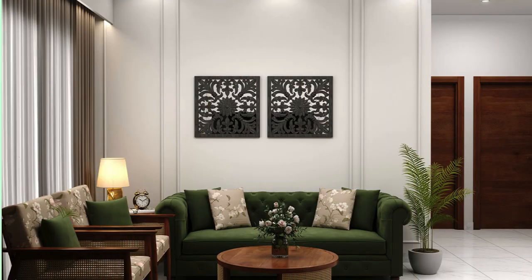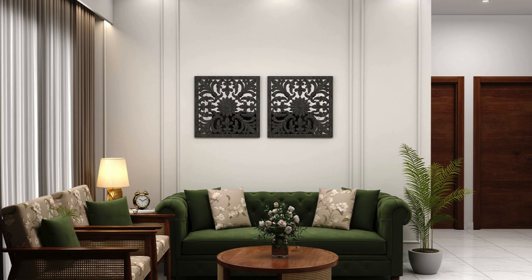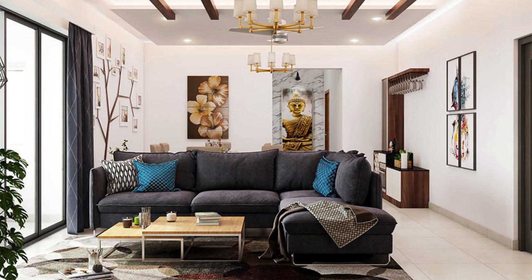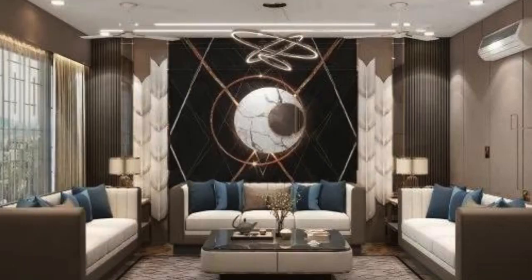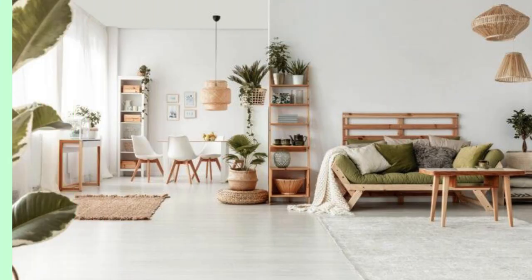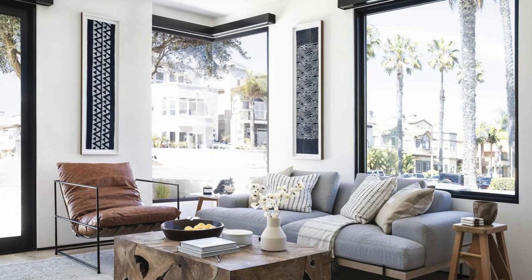Living room design involves creating a space that is comfortable, functional, and reflective of your personal style. Choose a color palette that suits your taste and complements the overall theme of your home — consider neutral tones with pops of accent colors for a balanced look. Arrange furniture to create a cozy conversation area, and make sure there's enough space to move around comfortably. Invest in a statement piece such as a unique sofa, coffee table, or accent chair to serve as a focal point. Opt for multifunctional furniture like a sofa bed, storage ottomans, or nesting tables to maximize functionality in a smaller space.